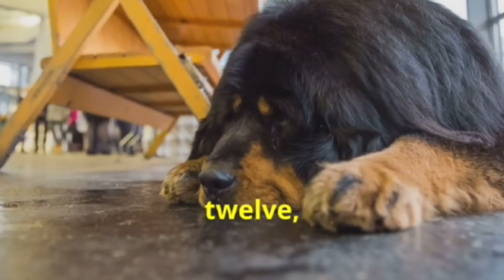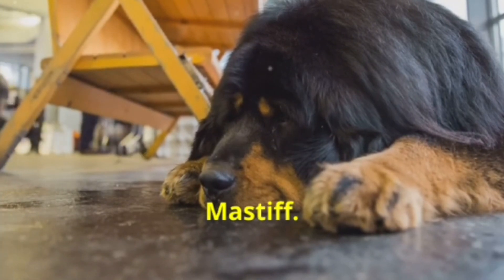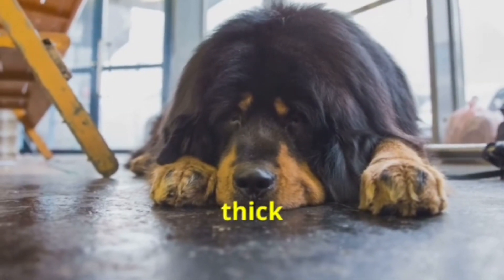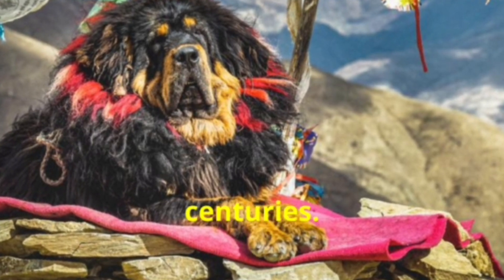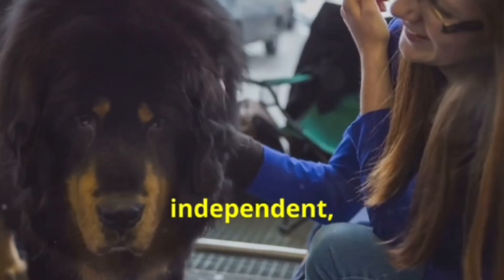And finally, at number 12, we have the Tibetan Mastiff. Known for its impressive size and thick coat, this ancient breed has been guarding homes and livestock in the Himalayas for centuries. The Tibetan Mastiff is independent, strong-willed, and incredibly loyal.